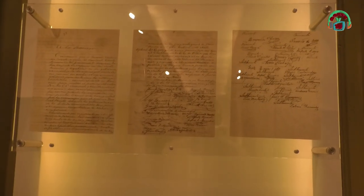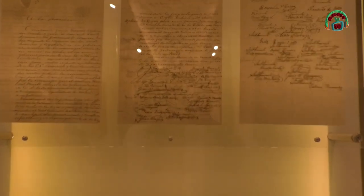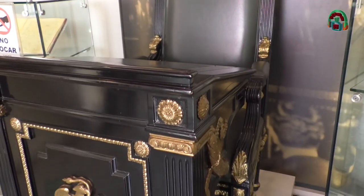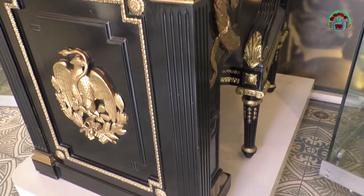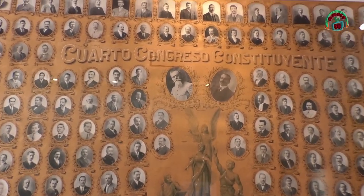Es muy importante venir a este museo porque fue gracias a Carranza que se logró aprobar una constitución que hasta hoy nos rige. Se conservan los espacios de la casa habitacional como estaban hace más de 100 años, pero además hay salas históricas que cuentan las aportaciones de Carranza, entre ellas una pluma con la que se firmó la constitución y fotografías de todos los diputados constituyentes.